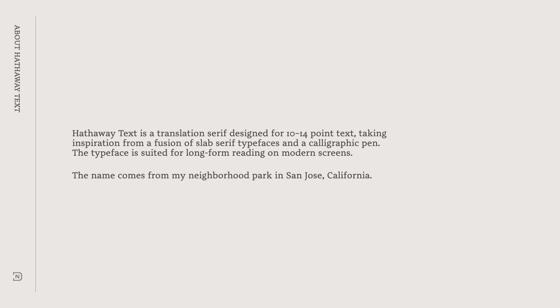Hathaway Text has been the source of tremendous growth for me. I've learned a lot from this typeface when it comes to designing text typefaces for long-form reading at small point sizes. It challenged me to see and draw shapes better, spot spacing issues, and consider how all of the decisions and details in my typeface would compare and coexist in a multi-weight type family.